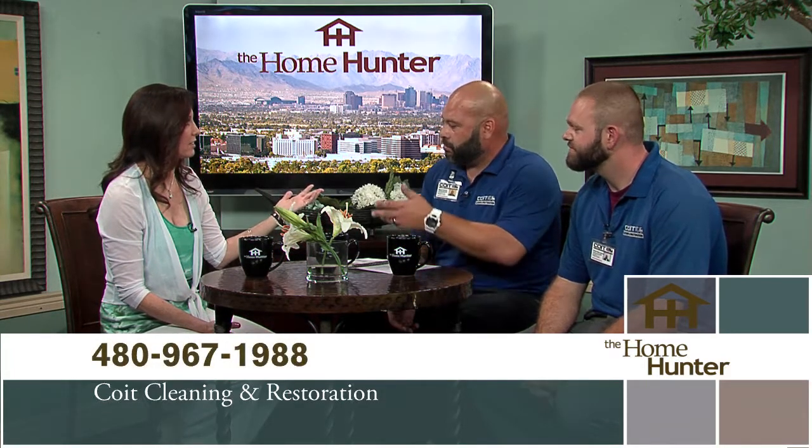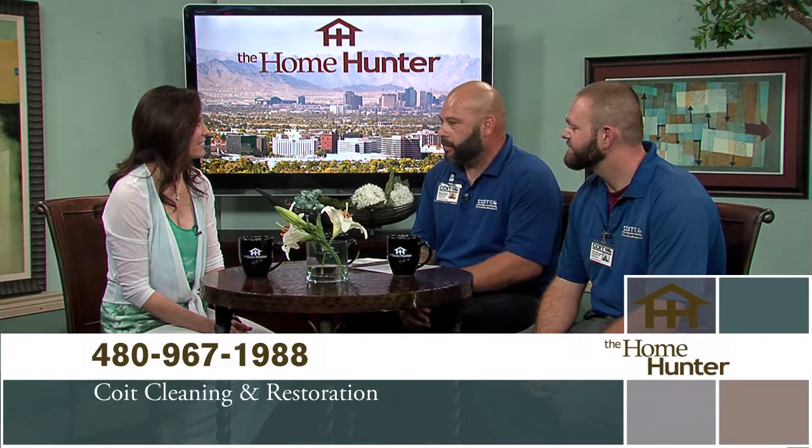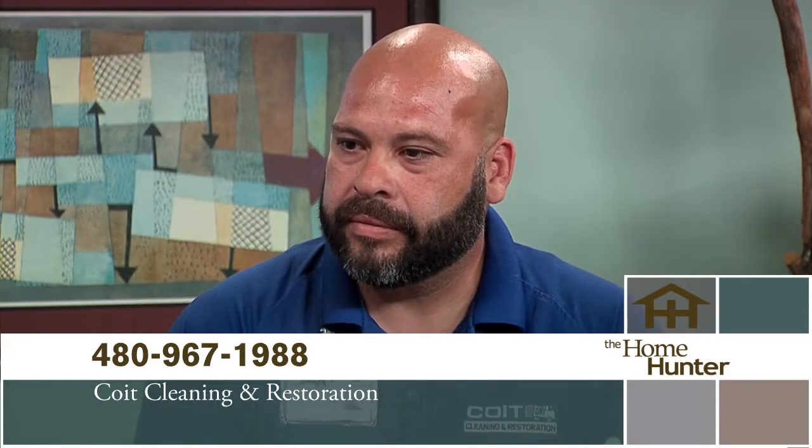I love how much you guys can do — things I hadn't thought about, like cleaning out the dryer vent, air ducts. And if people mention Home Hunters when they call, Coit will give them 50% off their service. All they have to do is mention Home Hunter. Thank you so much for joining us.